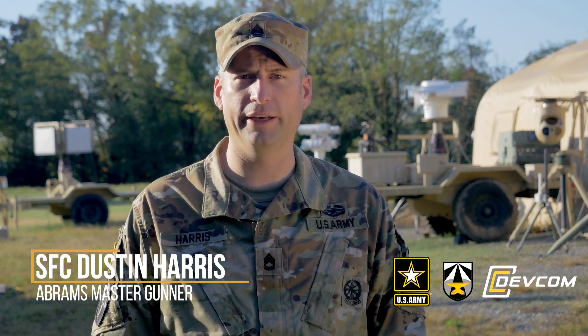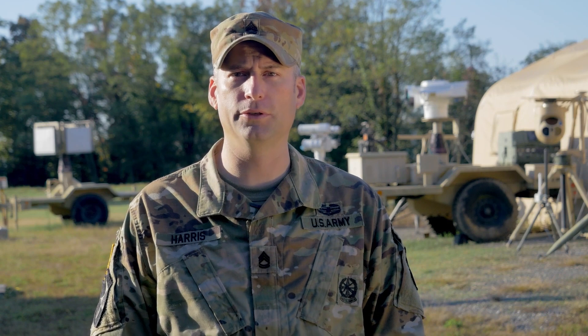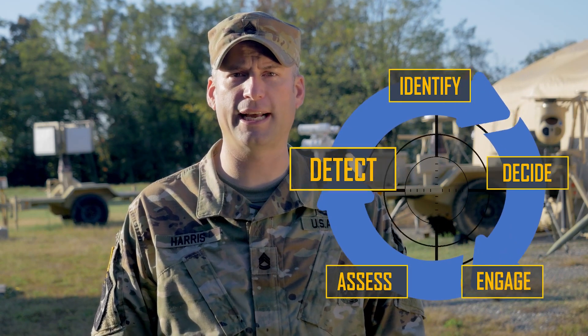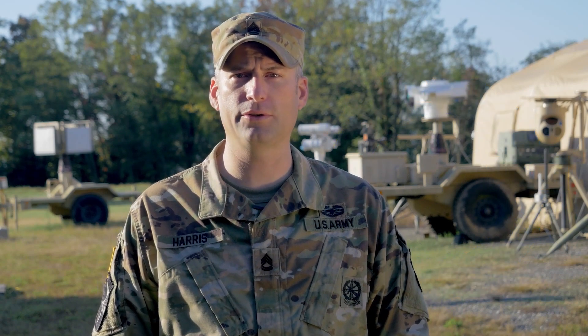My name is Sergeant First Class Dustin Harris. I'm the C5ISR NBESD Abrams Master Gunner. Currently, combat vehicle crews use the direct fire engagement process to detect, identify, decide, engage, and assess threat targets. The crew uses their sensors, training, and experience to search an area of responsibility.